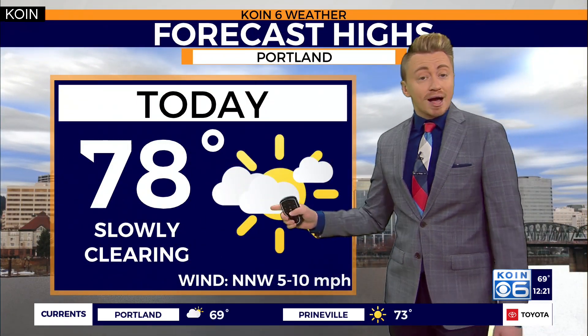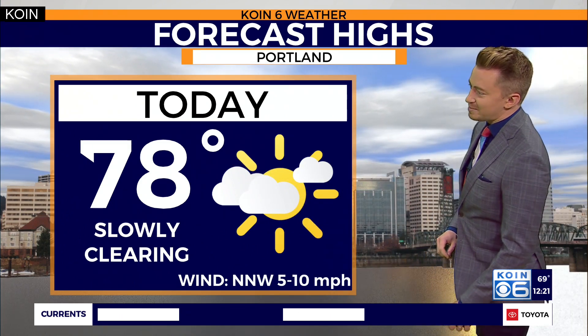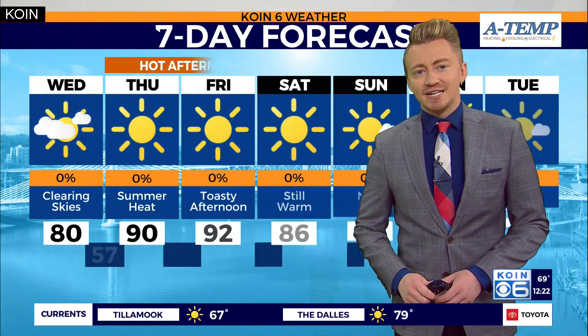78 degrees with dry skies today as those clouds start to break free, winds out of the north-northwest at about 5 to 10. For some of us it's going to be a slow clearing process, but we will eventually get those temperatures back up into the upper 70s, low 80s. As we fall to about 57 tonight, mostly clear skies again, winds out of the north-northwest at about 5 to 10.